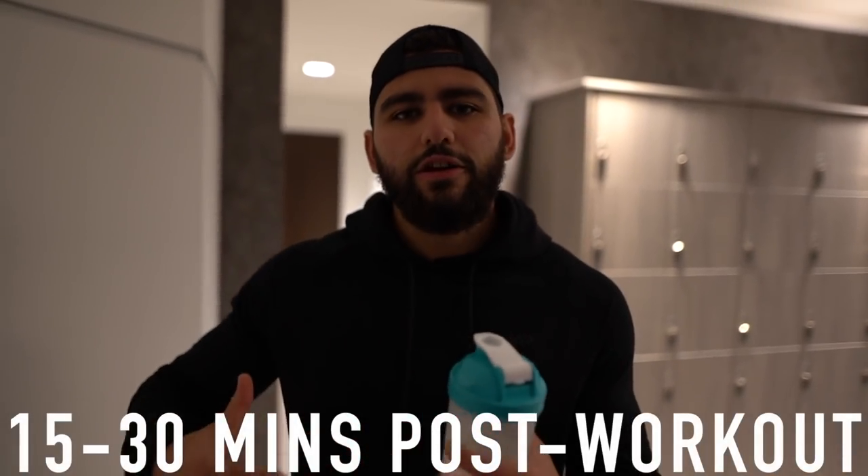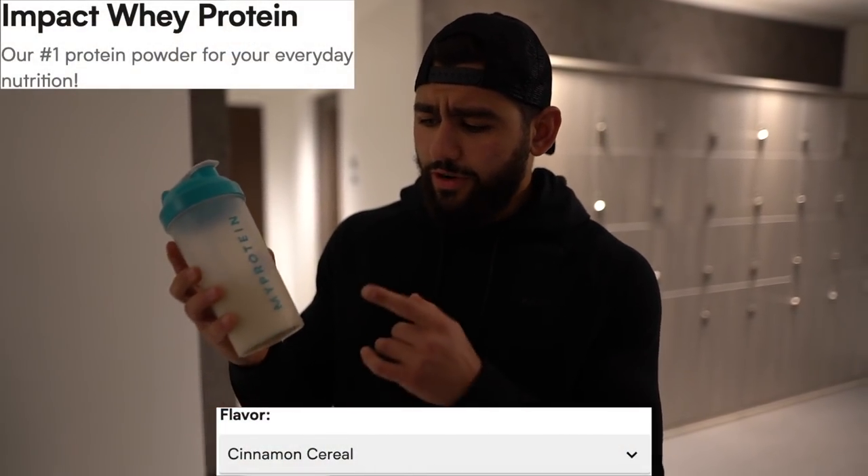It's time for the next meal of the day. I'm having a post-workout protein shake — just one scoop of Impact Whey protein powder. I find that having one scoop 15 to 30 minutes after training drastically decreases my appetite post-workout, which helps me control hunger and have a more balanced meal without excessive calories. This is the cinnamon cereal flavored Impact Whey by MyProtein — the first time I'm trying it.